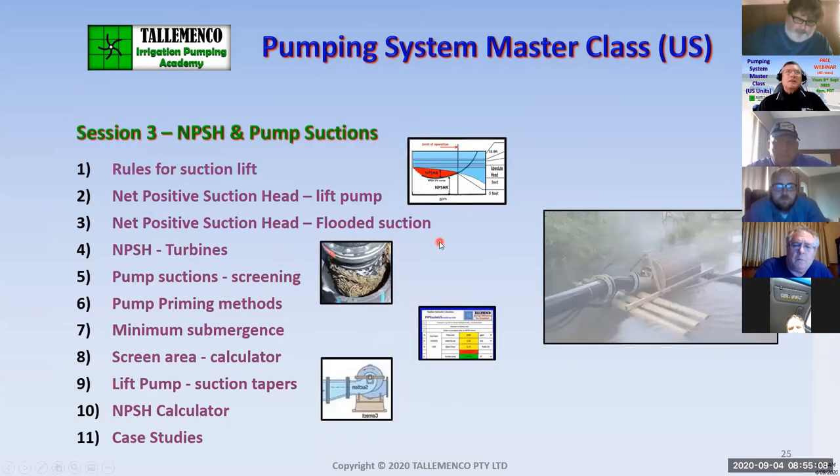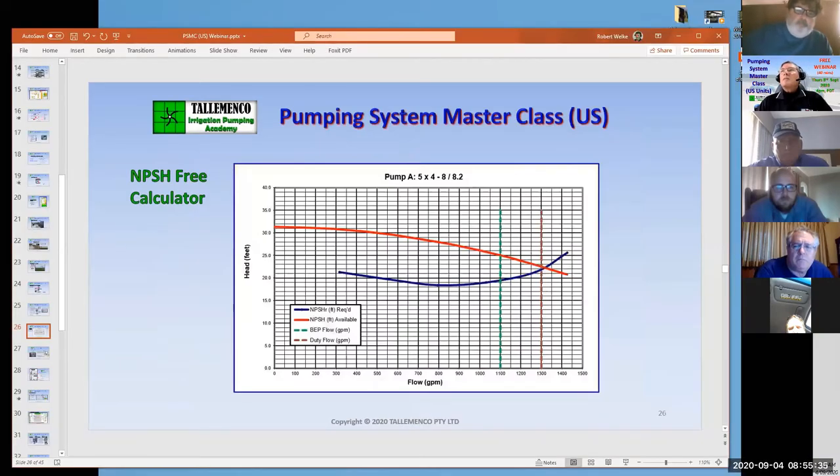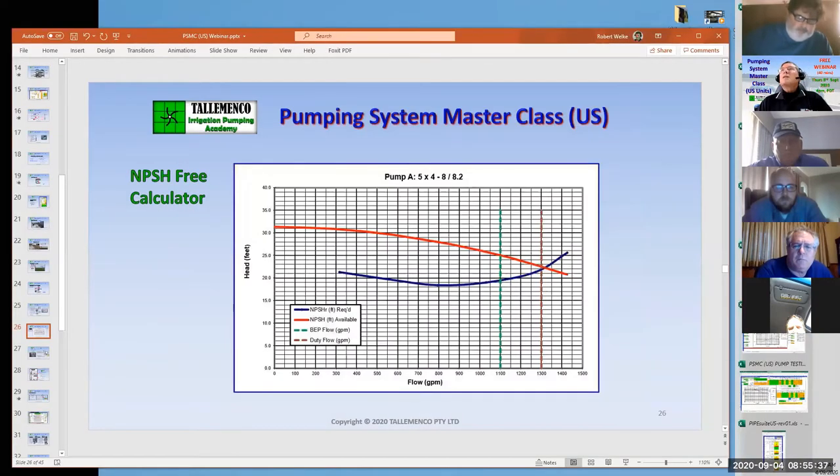For NPSH, this is probably a bit more standard, but I've got an excellent graphical indication of how net positive suction head works. We'll look at minimum submergence, suction screening, a screen area calculator, and lots of case studies. This is the NPSH calculator.